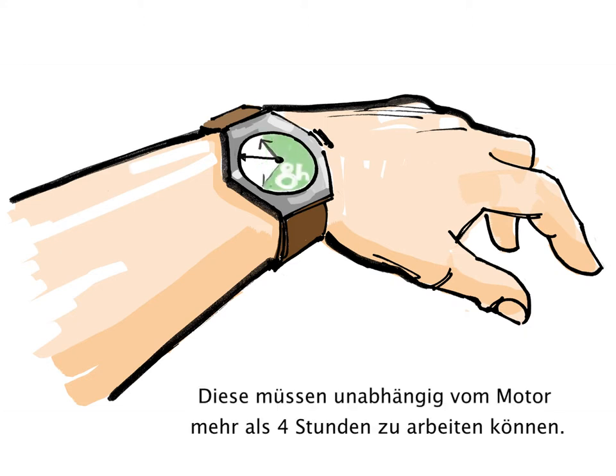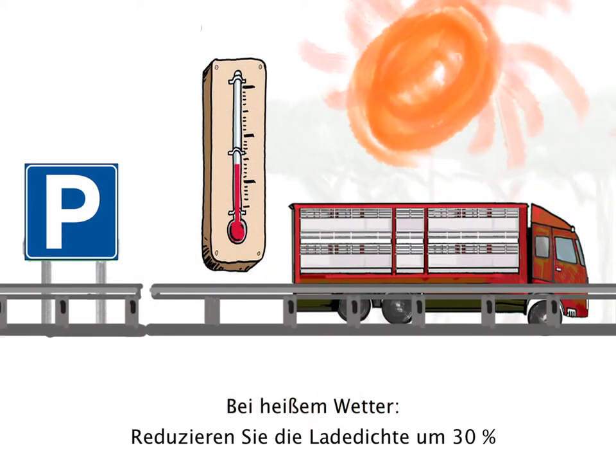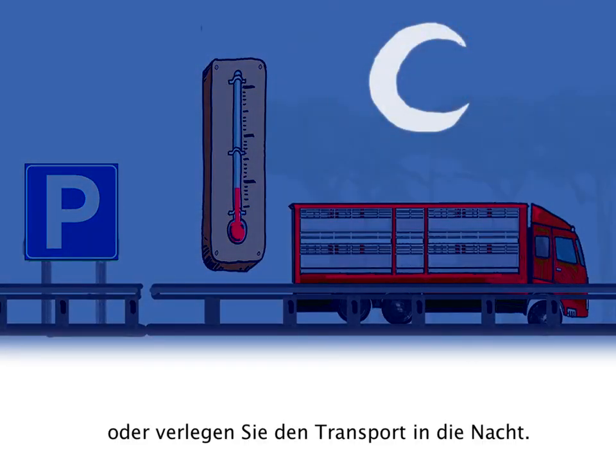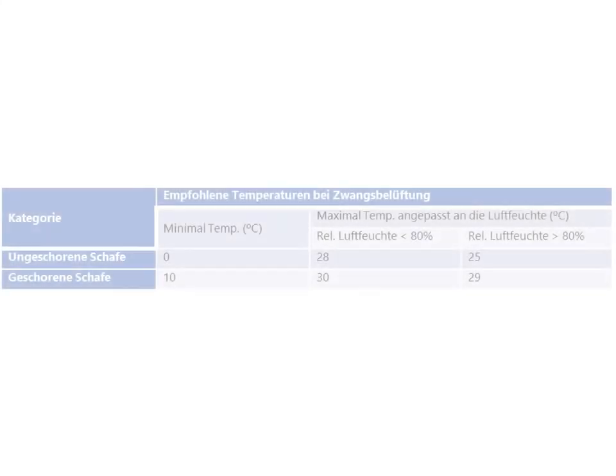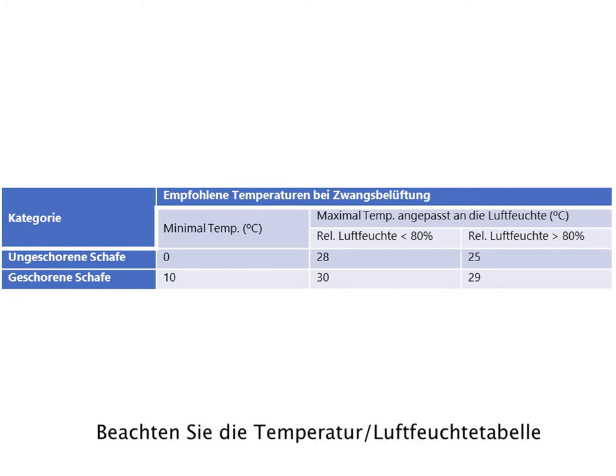Ventilation systems must be capable of operating for more than 4 hours. In hot weather, reduce the density of sheep on the truck by 30% or delay the journey until night time. Beware — high humidity makes it more difficult to bear hot temperatures. Check out the temperature humidity table.